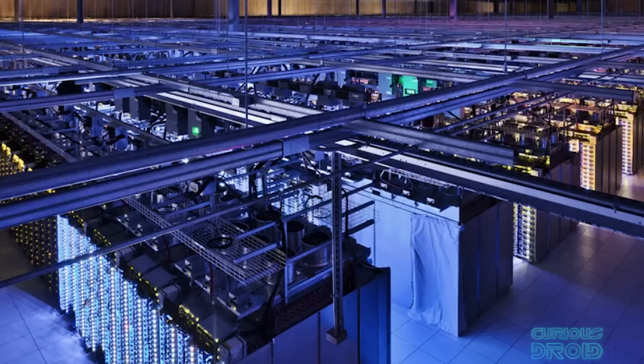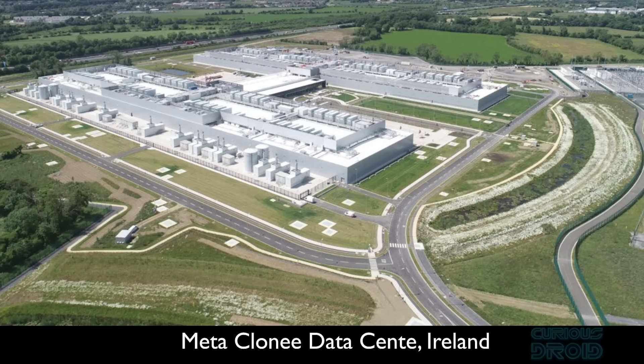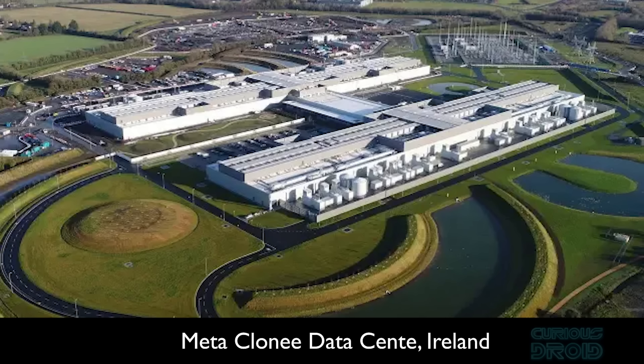Soon, converting anything and everything into ones and zeros became the norm — from music to film to control systems for everything from your central heating to spacecraft. This reduction in the size of computer components and their increasing power meant that warehouses full of servers have become the new digital factories, processing and storing all the information we generate, held and processed by tech giants such as Google, YouTube, Facebook, Amazon, Apple, and Microsoft.